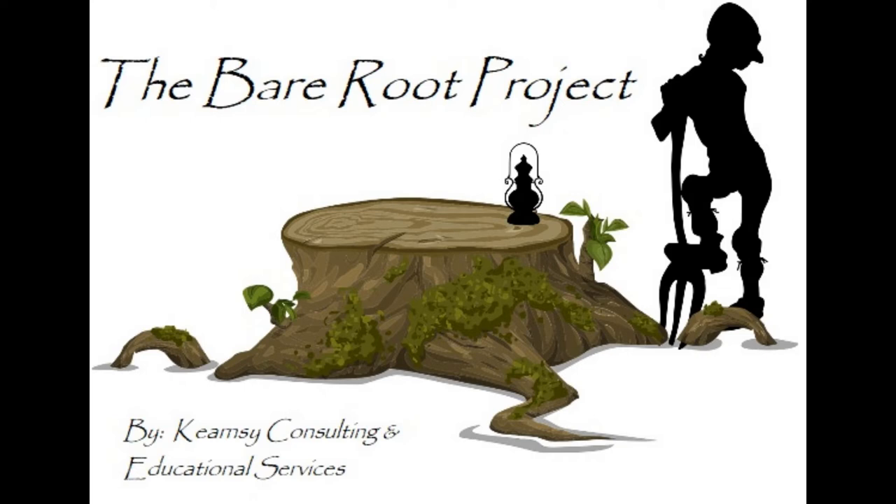Hello everybody, and welcome to the Bare Root Project. I'm your host, David Kearns, with Kearnsie Consulting and Educational Services. Thanks so much for joining me today.